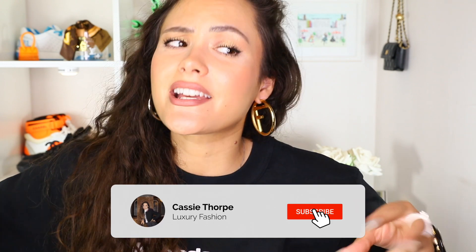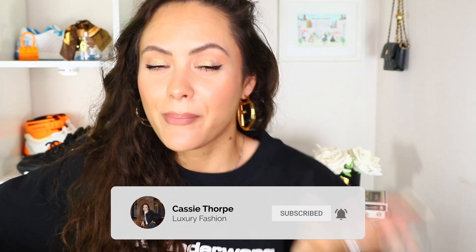If you are new here, my name is Cassie. I'm a self-diagnosed luxury addict. I post videos on Mondays, Wednesdays, and Fridays. So if you like luxury fashion, you're probably going to love it here. Head down there, subscribe, turn on the bell, become a member of our luxury addicted family. When are we going to rehab? Never.